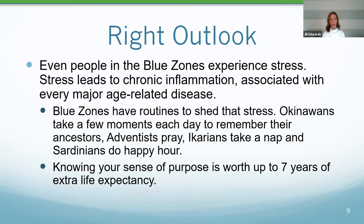The right outlook is so important for longevity and aging well. First: stress. Even people in Blue Zones experience stress, and the problem is that stress leads to chronic inflammation associated with pretty much every major age-related disease. What sets Blue Zones apart is that they take time each day to shed that stress. Okinawans take a few minutes to remember their ancestors. Adventists pray. Ikarians take a nap. Sardinians do a happy hour — actually three hours long — gathering with friends and family and devoting time to pleasure.